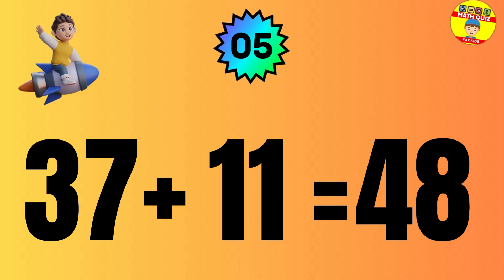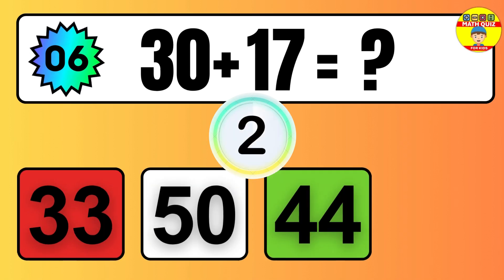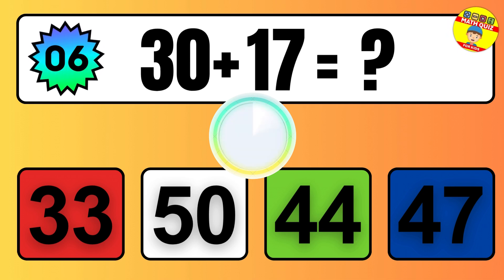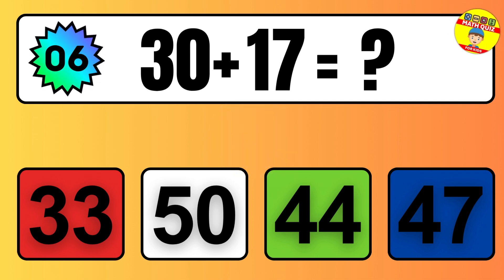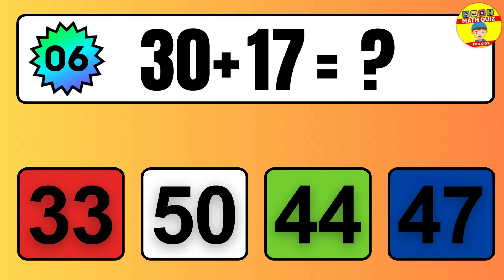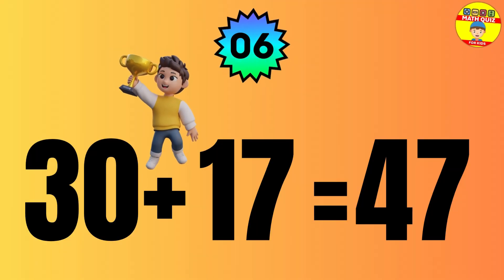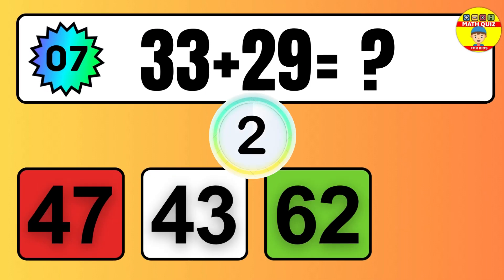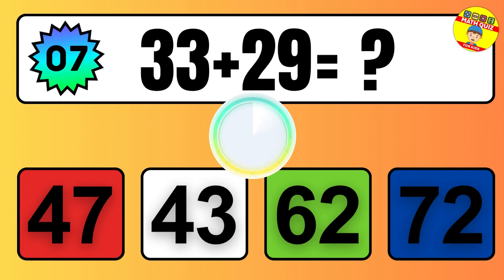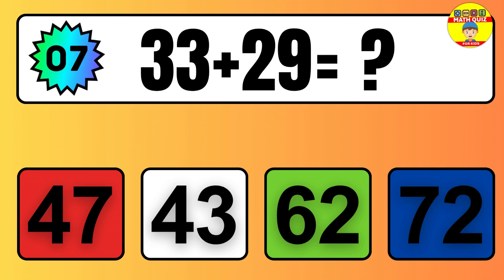Question: 37 plus 11 equals what? The answer is 37 plus 11 equals 48. Question: 30 plus 17 equals what? The answer is 30 plus 17 equals 47.